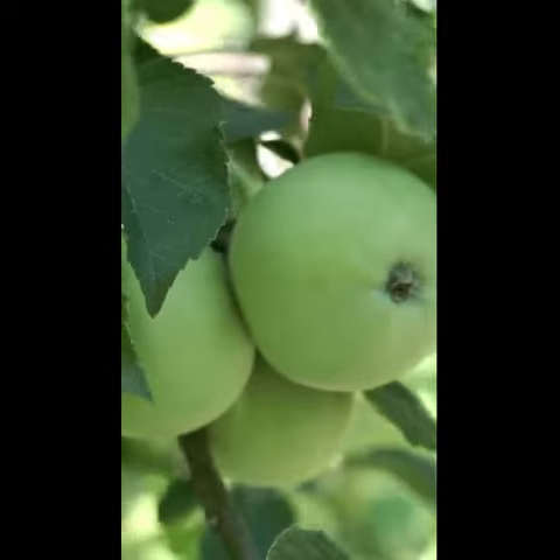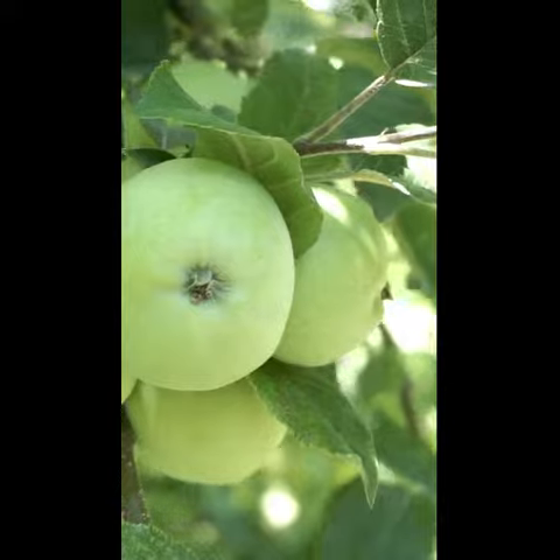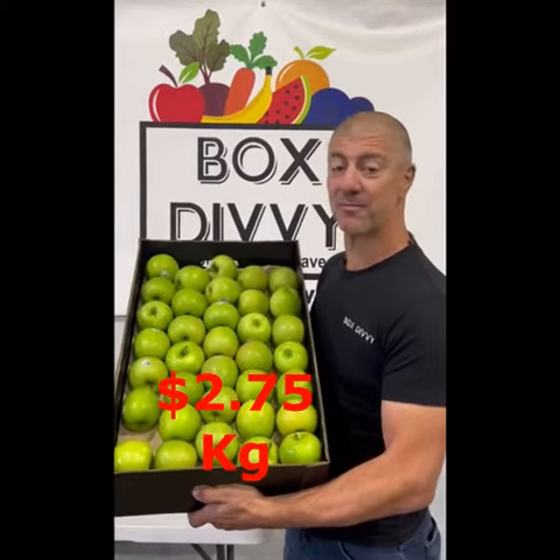The apple season is gathering pace. This week's star is new season Granny Smiths. The bright green apple is sweet and tarty at the same time, but there's nothing tarty about the price.